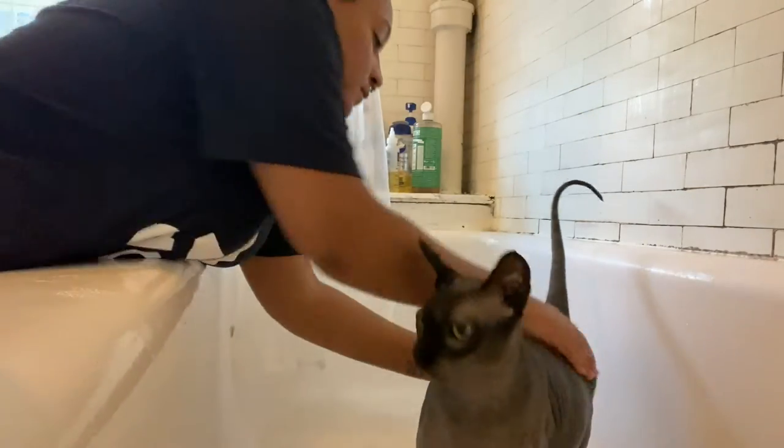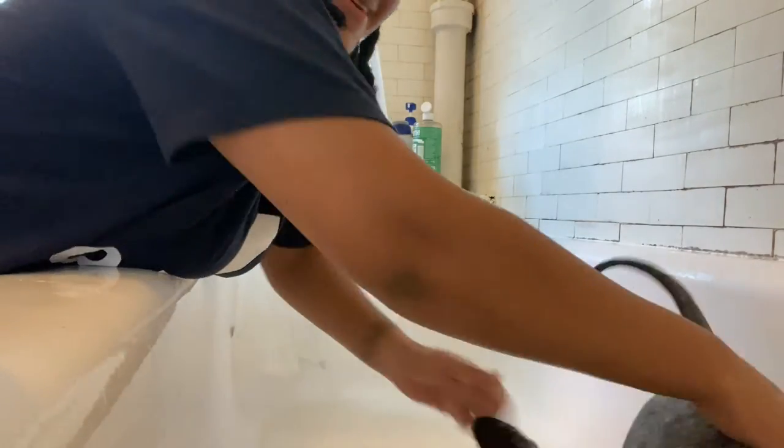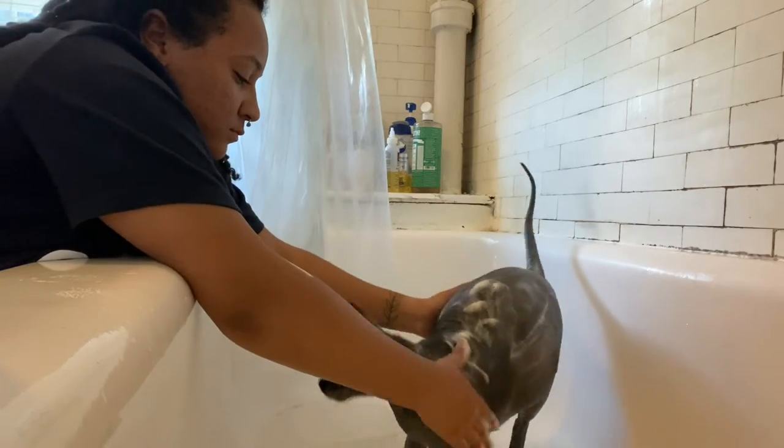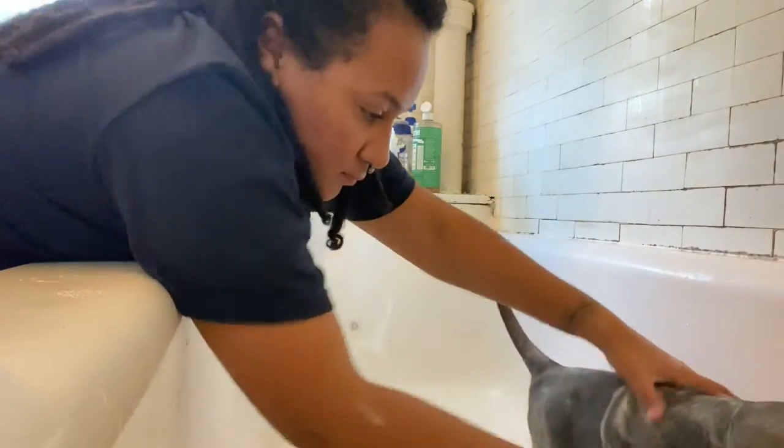I like to give them two washes of shampoo. These cats get dirty, especially Onyx — he is usually caked up, although Gigi has a lot more folds than he does. So they both equally get very dirty in their own way.